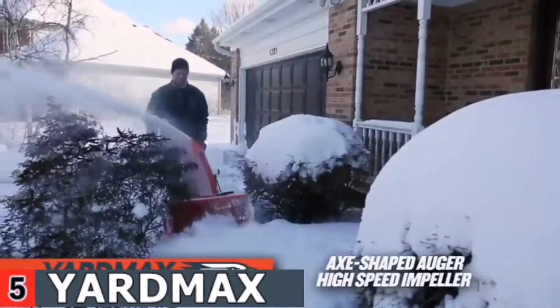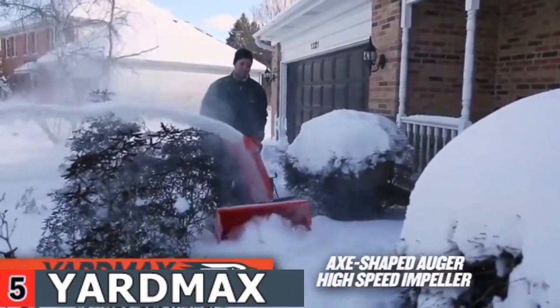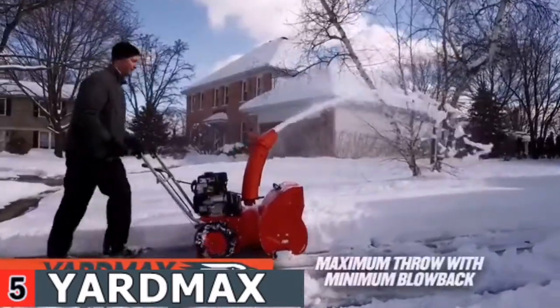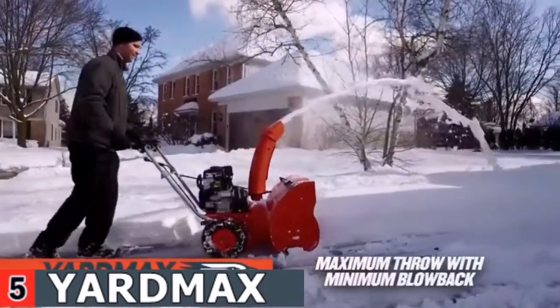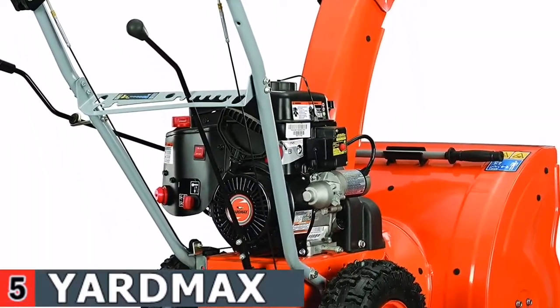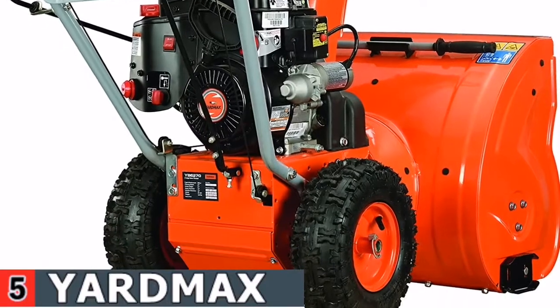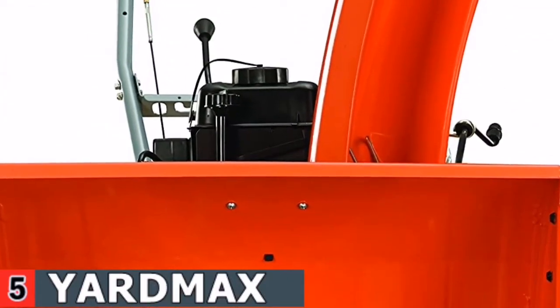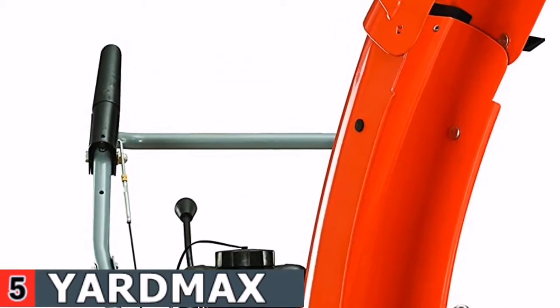The blower has an ideal weight balance, making it easier to use the dashboard controls, which include moving and chute control. Because your self-propelled drive has five forward and two reverse speeds, you can direct your blower across walkways and driveways. The high-strength steel augers will slash through hard snow or ice.